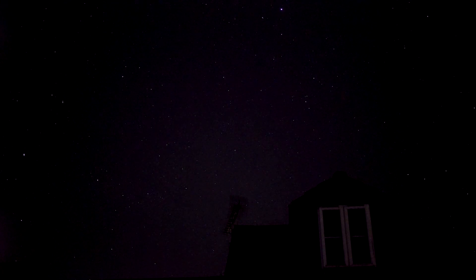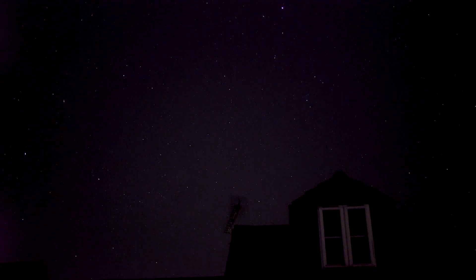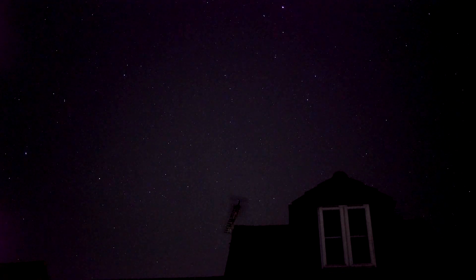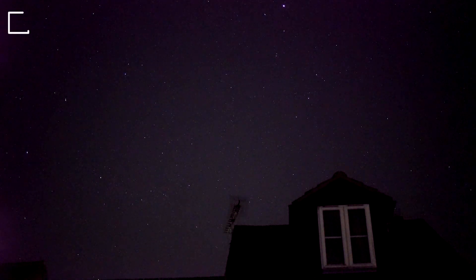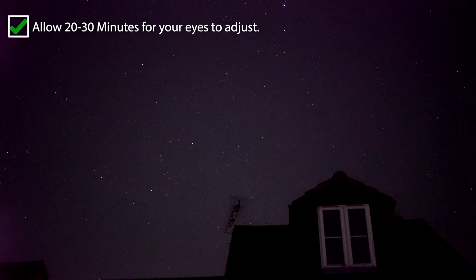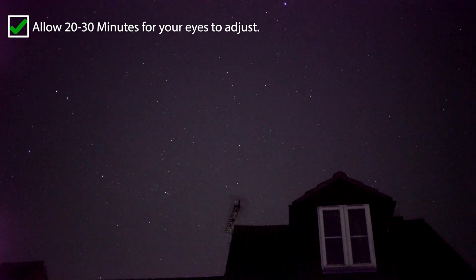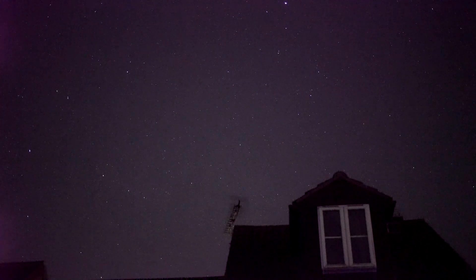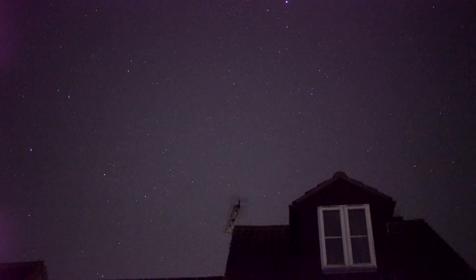When you step out into your garden and look up at the night sky, you may only notice 20 or 30 stars to start with. This is because you've gone from a bright illuminated area to somewhere where it's very dark, so your eyes aren't calibrated yet. You'll need to allow 20 to 30 minutes for your eyes to adjust, and when they do, you'll be able to see thousands of stars and potentially a lot more meteors.